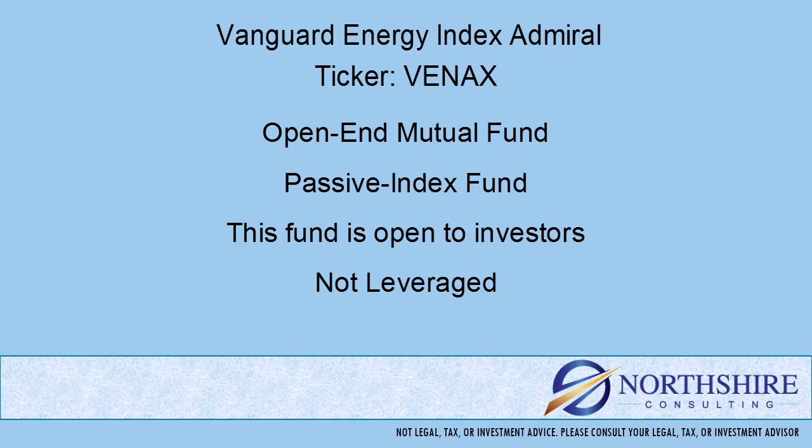Another key difference between a mutual fund and an ETF is that a mutual fund's portfolio holdings don't have to be reported on an everyday basis like an ETF does. So when you're looking under the hood of a mutual fund, those holdings inside may or may not be the actual ones that you're purchasing when you buy the mutual fund.